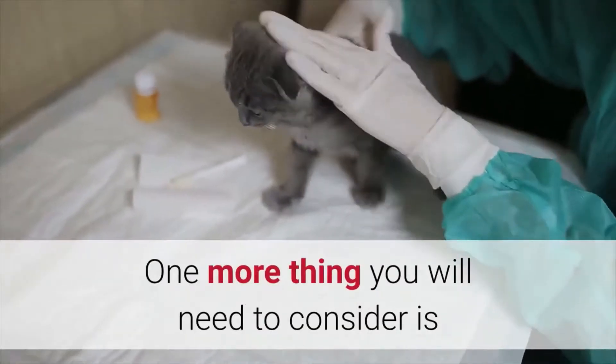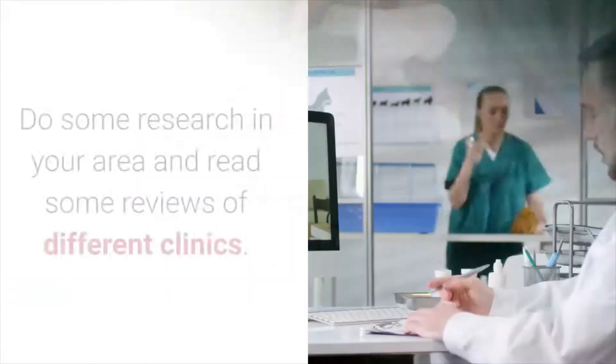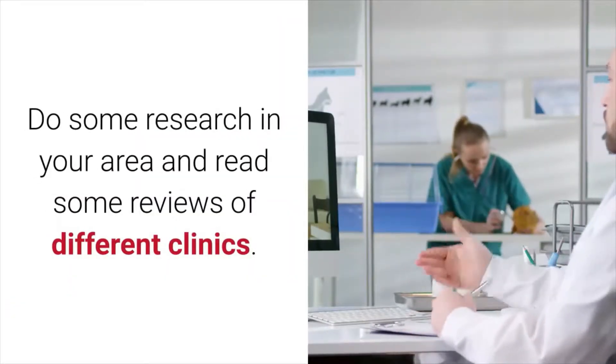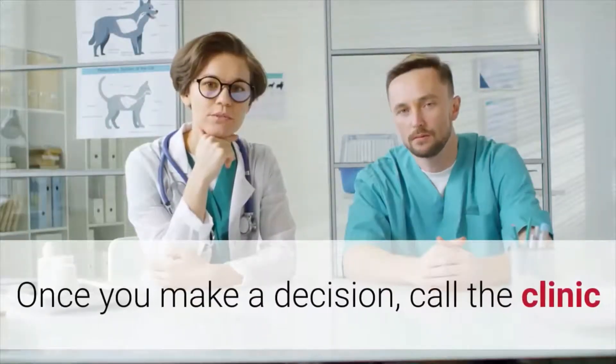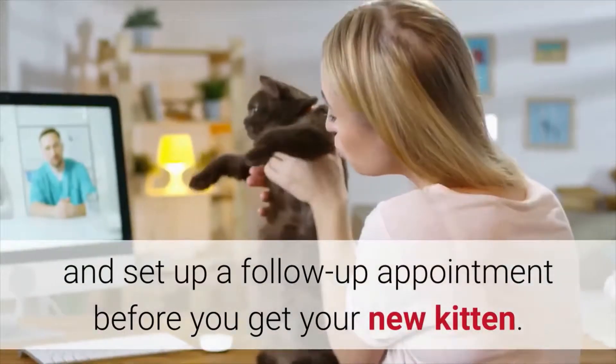One more thing you will need to consider is where you want to take your kitten for veterinary care. Do some research in your area and read some reviews of different clinics. Once you make a decision, call the clinic and set up a follow-up appointment before you get your new kitten.